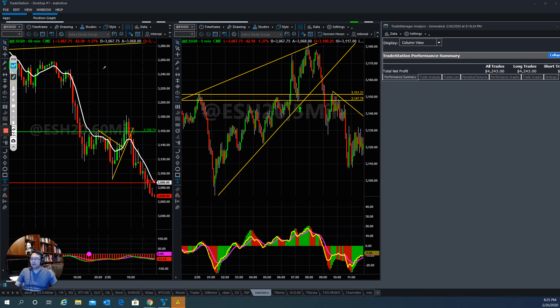Everyone, this is Tom with Stock Navigators and this is today's market trade recap for February 26, 2020. As you can see, overnight the market stabilized. In the morning they tried to push back up and make a new high, but they couldn't go higher — they turned around and made a new low.